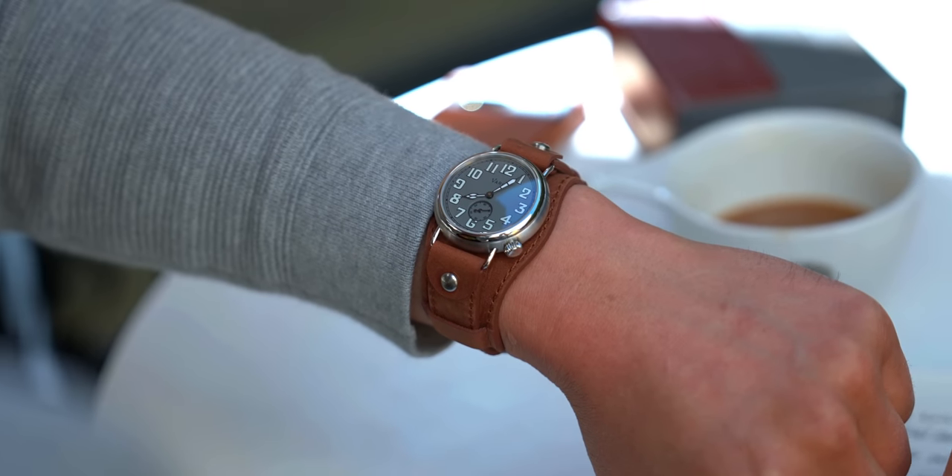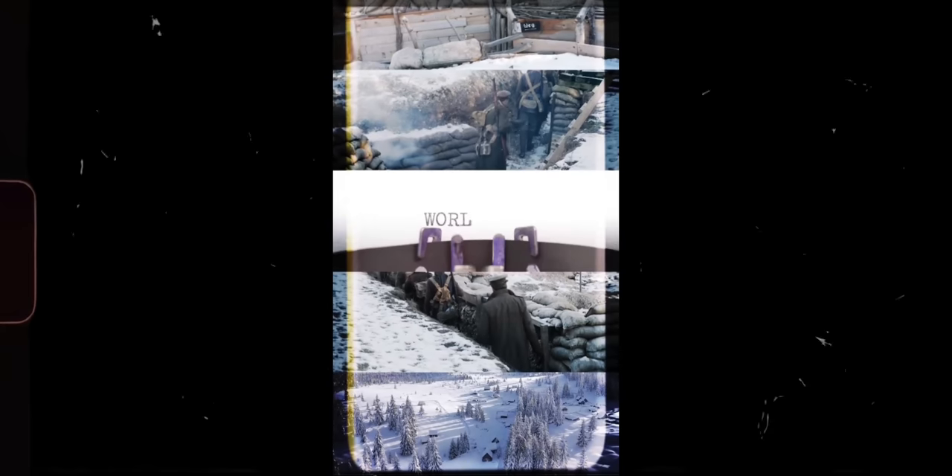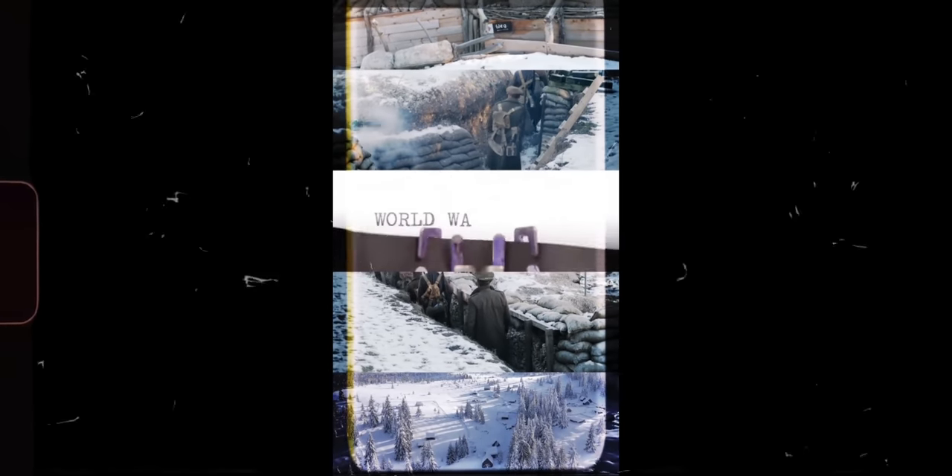I always imagine myself saying "I'm off to the war" when I put this watch on. Modeled after a World War I trench watch, this Vario looks like something that came straight out of an old drawer from your grandpa's study.